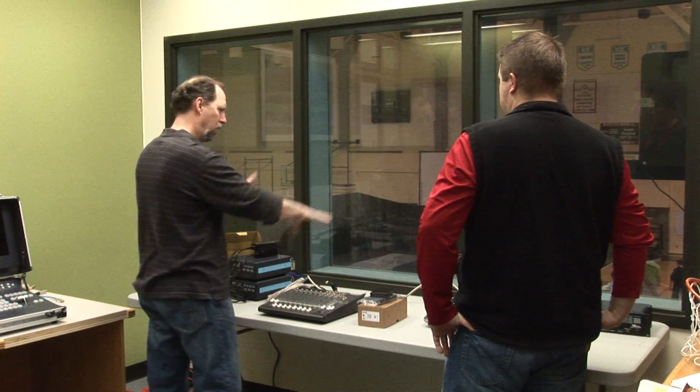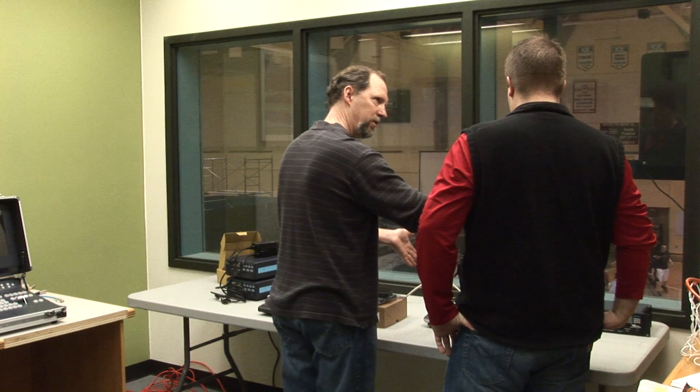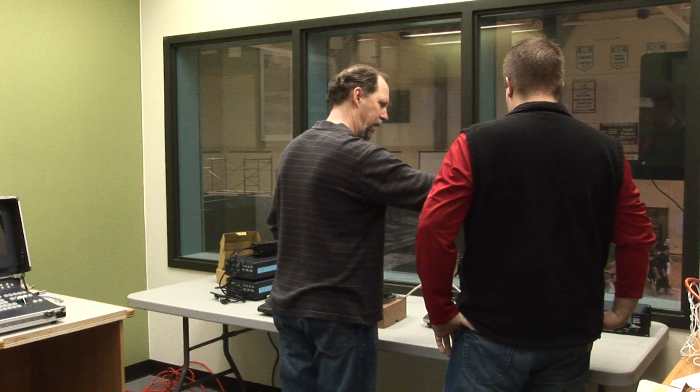Broadcast journalism instructor George Galant says there are challenges with making the transformation from standard definition to high definition equipment. "We have all new equipment for this tournament, and the challenge has been to get a whole new set of equipment in high definition when we've been used to working with standard definition, and to get that all set up so that it can work with the students."